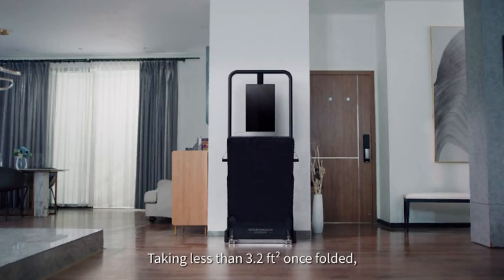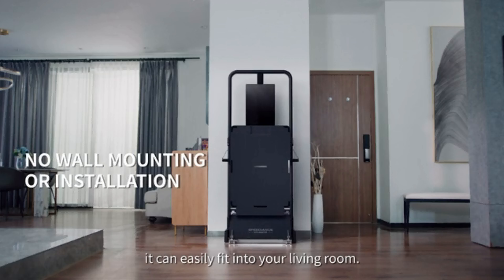Taking less than 3.2 feet squared once folded, it can easily fit into your living room. Speediance. Empowering with passion.